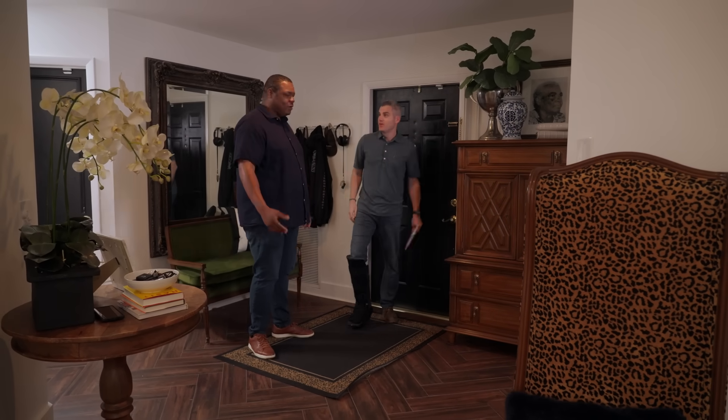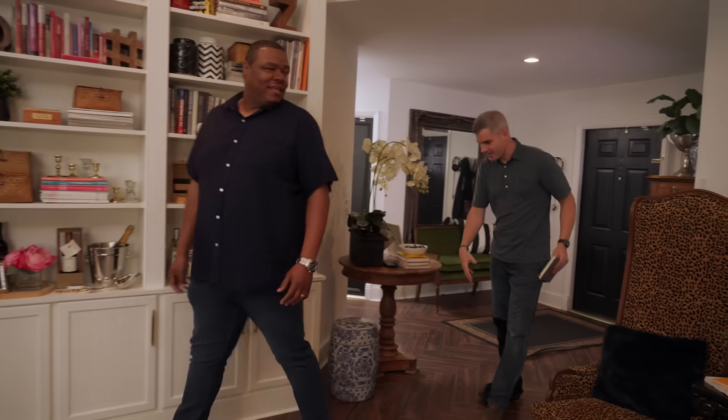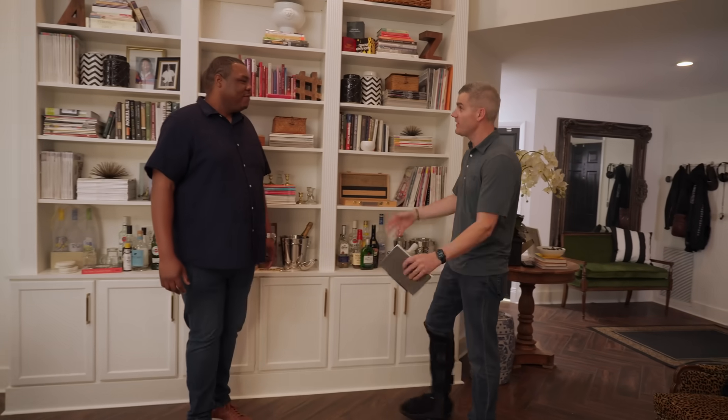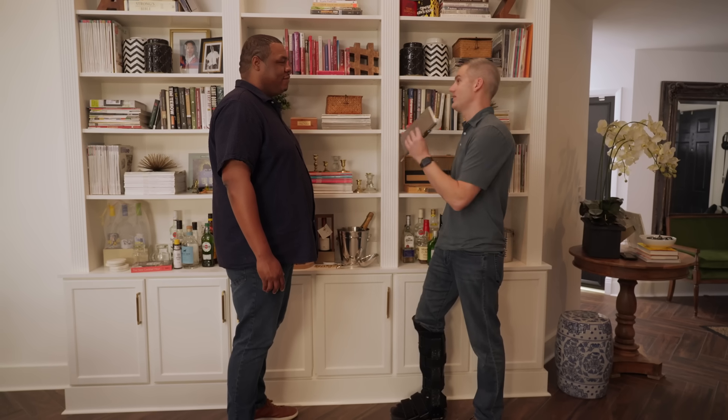Nice to meet you, Cory. Welcome to my home. Glad to be in Miami — moving a little slower these days with this boot on, but glad to be here. You wrote in about hot spots and cold spots. At night when I'm trying to sleep in the primary bedroom, the temperature is like six to seven degrees warmer than the rest of the house. So you're cranking down the temperature to get it arctic cold in one area to make it comfortable in another — exactly.